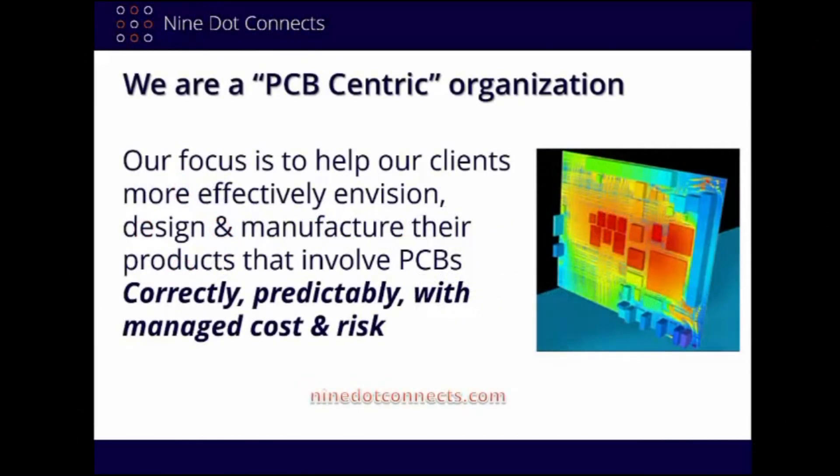There are many aspects to Nine Dot Connects, but it boils down to the fact that we're a PCB-centric organization. We believe and focus on the PCB due to the fact that it is truly the center point of all electronic design. That's where our expertise lies.